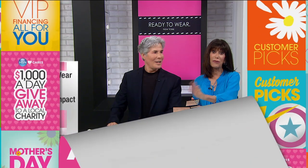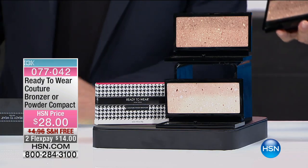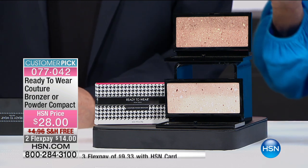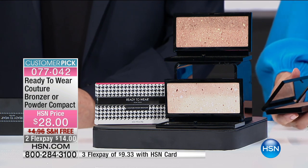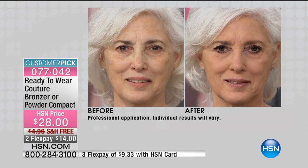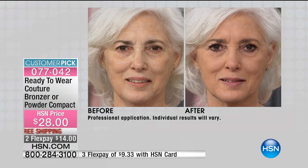Right now, I'm going to talk about another big customer pick at HSN.com — 4.2 stars. When we talk about the Couture Powder, this is a powder that has been around since day one. It is one of the most iconic products. It is self-adjusting, self-correcting powder in a universal shade.